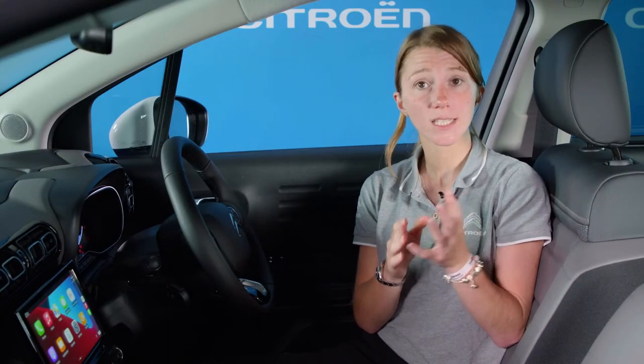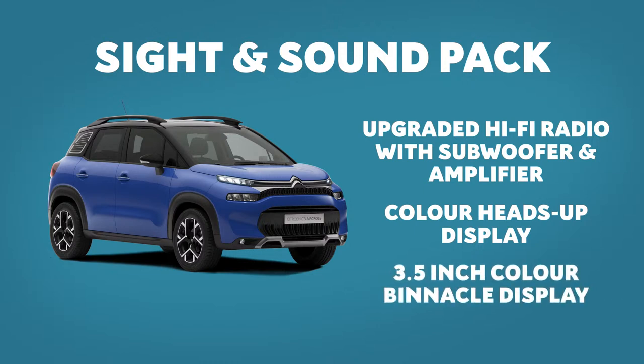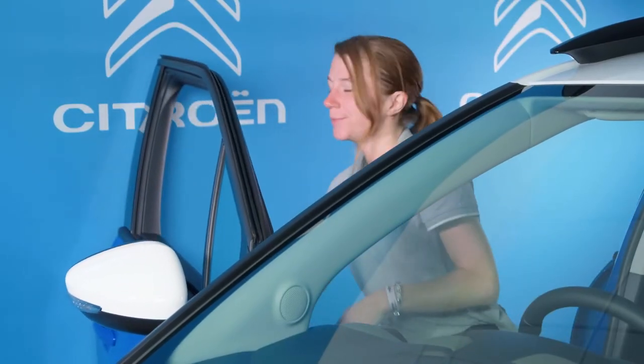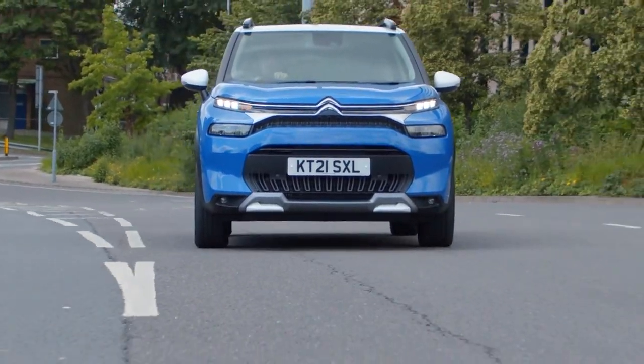Also available is the sight and sound pack, which offers an upgraded Hi-Fi radio with subwoofer and amplifier, a colour heads-up display and a 3.5-inch colour binnacle display. Citroën also knows how to make a first-class suspension system; the new C3 Aircross SUV's suspension smooths away both large bumps and minor surface imperfections, so when you step out after a long journey, you feel less tired and more relaxed.